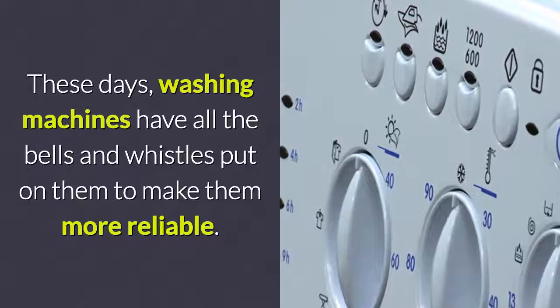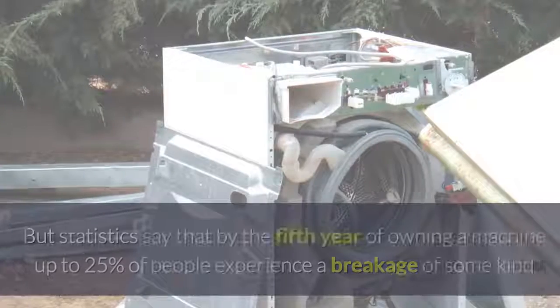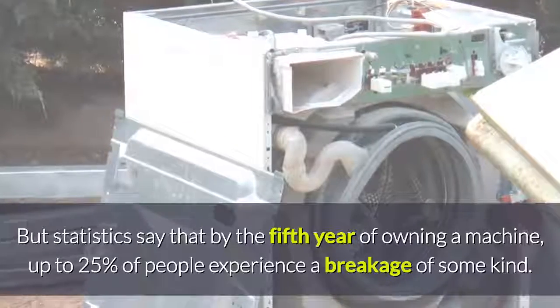These days, washing machines have all the bells and whistles put on them to make them more reliable. But statistics say that by the fifth year of owning a machine, up to 25% of people experience a breakage of some kind.